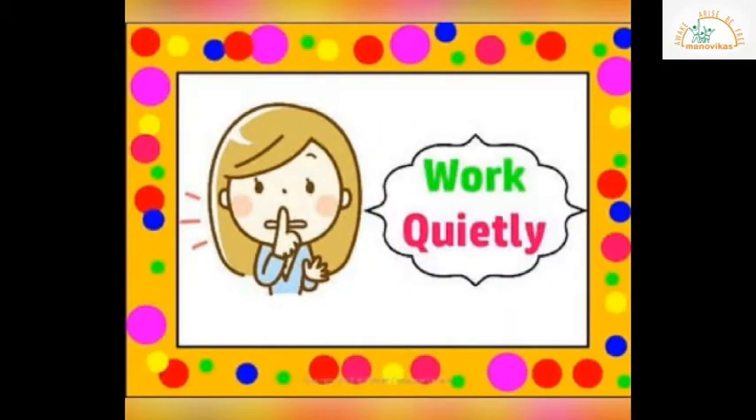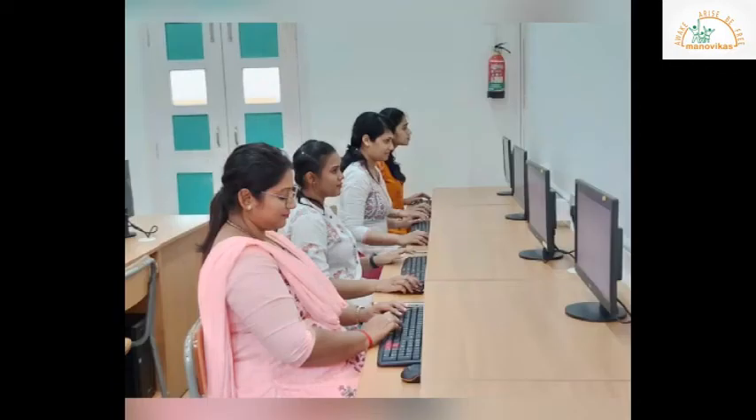We should maintain discipline when we are in the computer lab. Do not get excited by seeing something on your screen. Do not talk loudly, as it may disturb others.